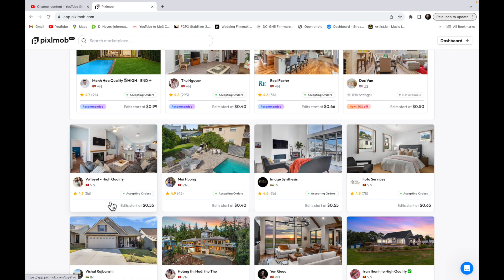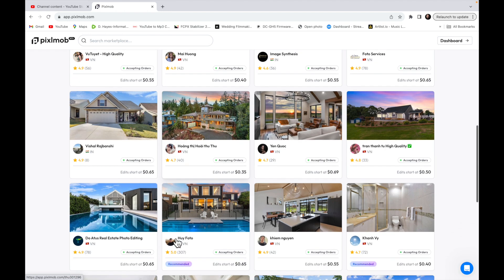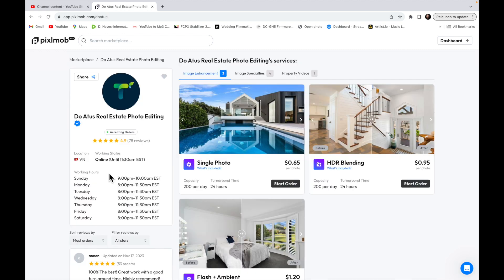Ratings of 4.8, 4.9 stars — not bad. It's $0.65 an image and they upsell you on sky replacements and extras. I would not pay extra for sky replacements — that's such an easy thing to do. But if the realtor needs it and it saves you time, sure. They have before and afters — that's your ambient layer.